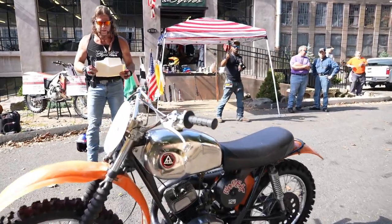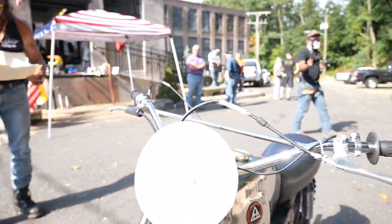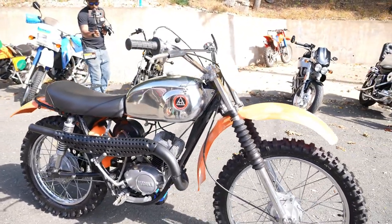If you zoom in closely on the tank badges, those are brand new Hodaka Pabatko tank badges — they look super fresh and clean. We put quite a bit of money into the bike: over 20 hours labor and parts, just under $2,500 in parts and labor.